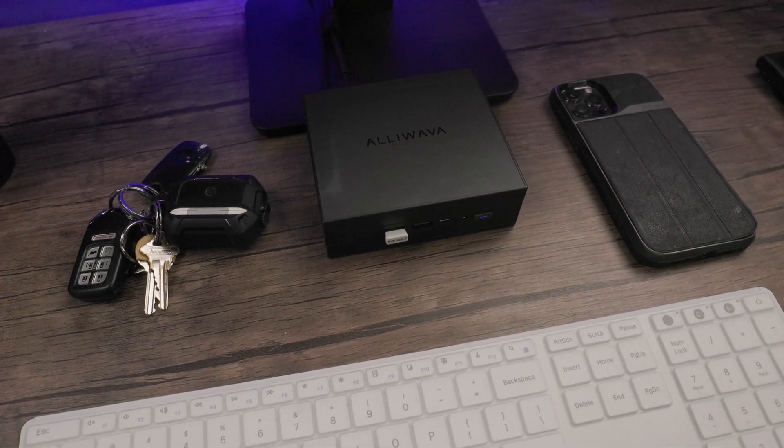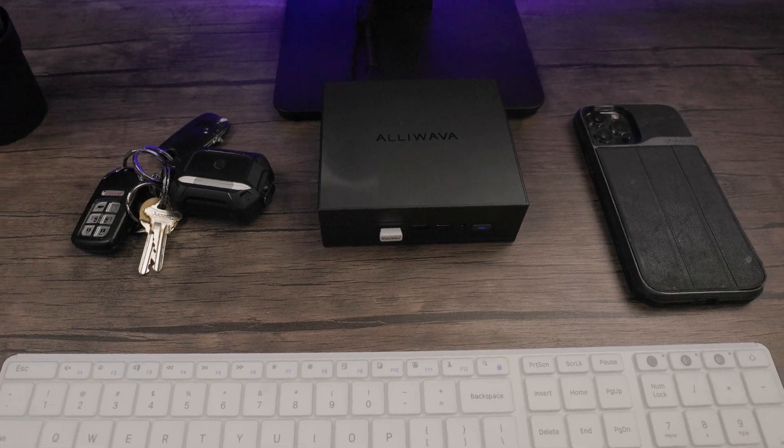One of the biggest features of this mini PC is its size. Because it's small — it's a mini PC — you can tuck this away anywhere and keep your office space or entertainment area clean and minimal.